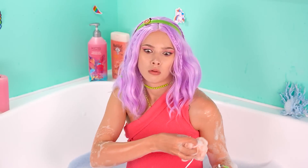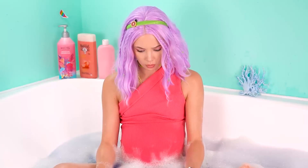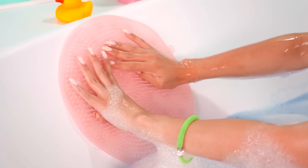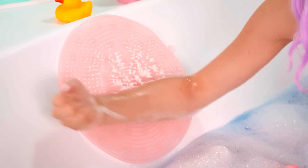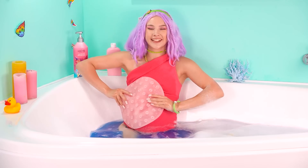Bath time! Bubble bubble fizz! What's this? Wow! A back scrubber's so cool! I've always wanted one! Place on your tub and now you can have self-care bath time! I love rubbing it everywhere!